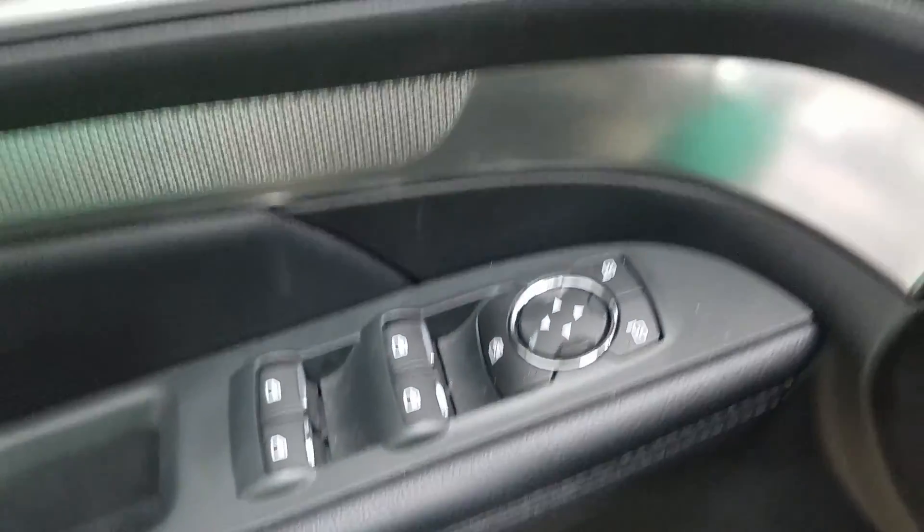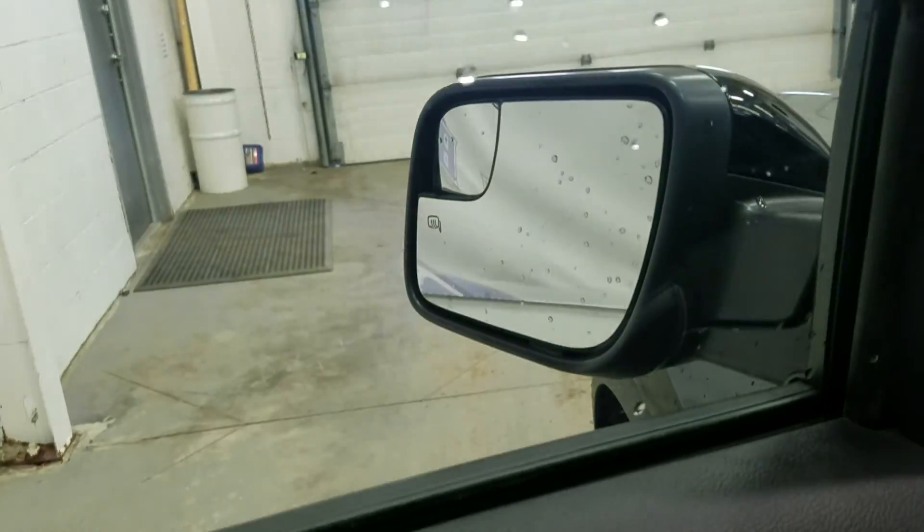At the interior we have loads of driver handling features, including tons of door storage, as well as power windows, power adjustable mirrors, and power locks. Our mirrors are also heated.